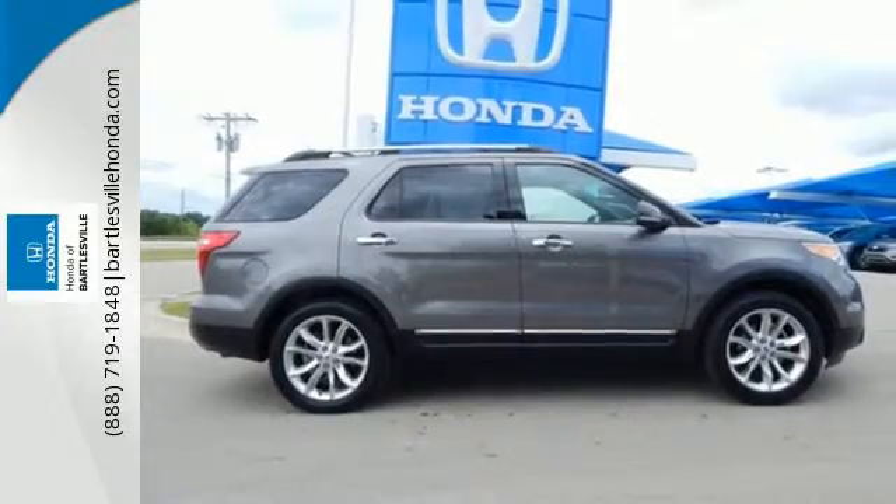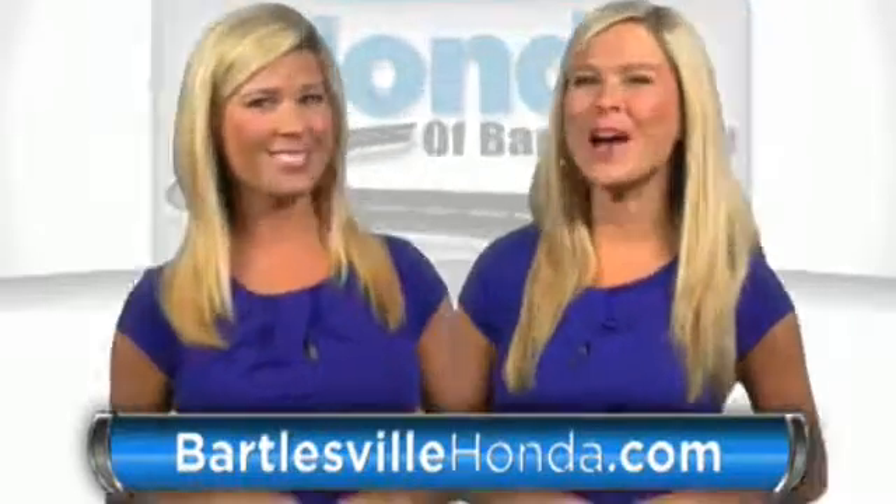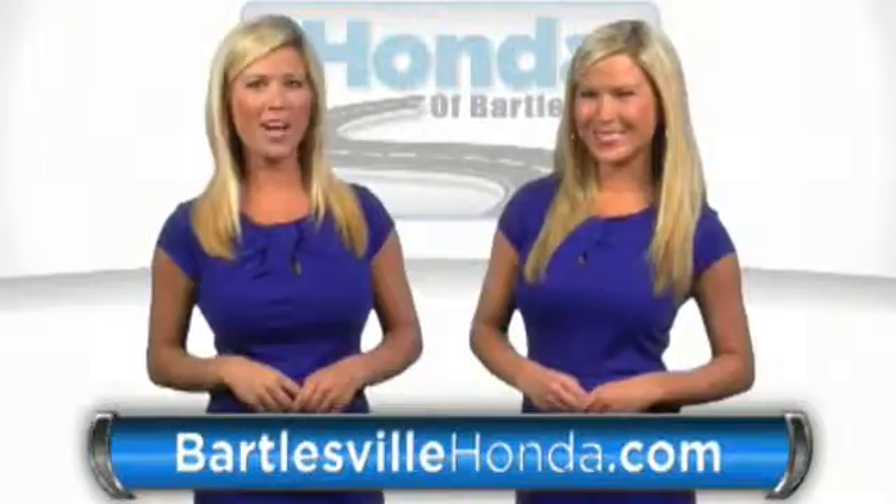Come in today. Our online price quotes make sure if you're buying Honda, you've got our best price right up front. BartlesvilleHonda.com, the website of Honda of Bartlesville.